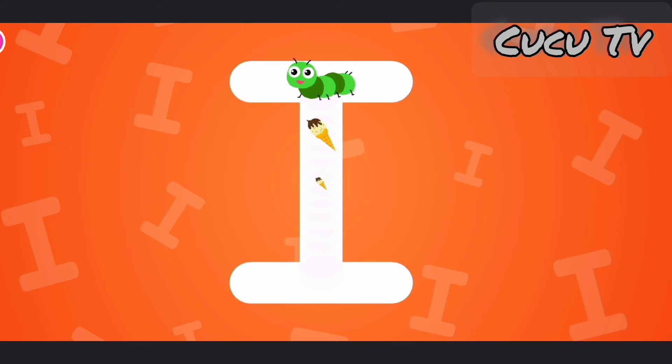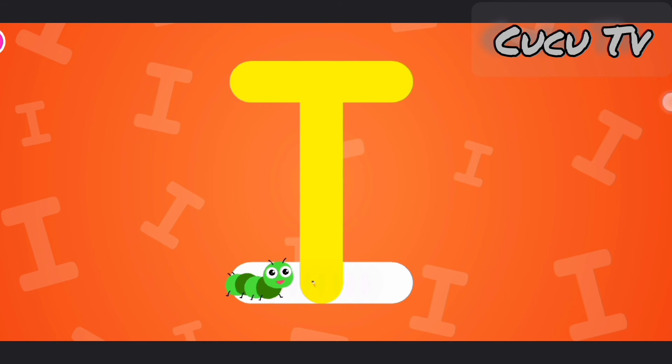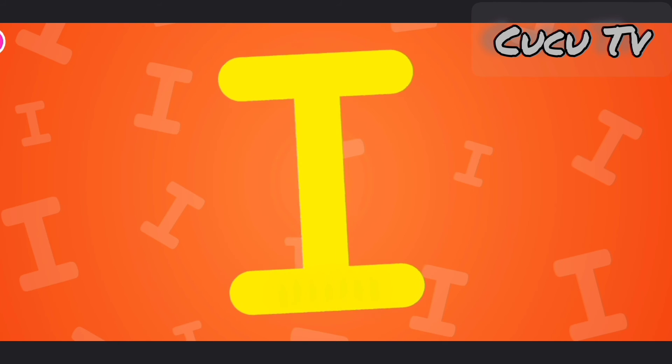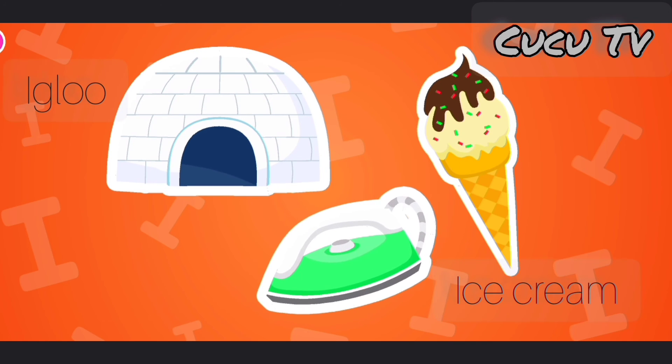This is the letter I. I is for ice cream, igloo, iron.